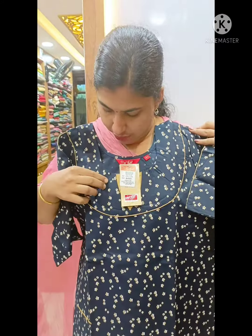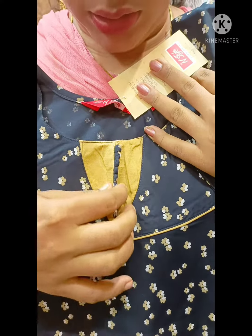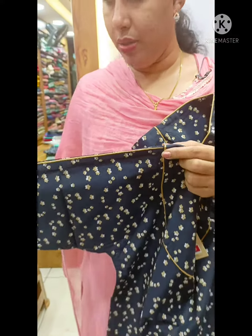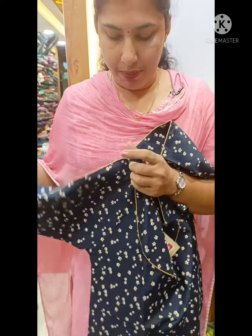The first shade is a navy blue shade. It has a nice flower design. It has a nice color cut. This is not a front open, but here we are going to have piping here. This sleeve is a 3/4 sleeve, and we have piping here.